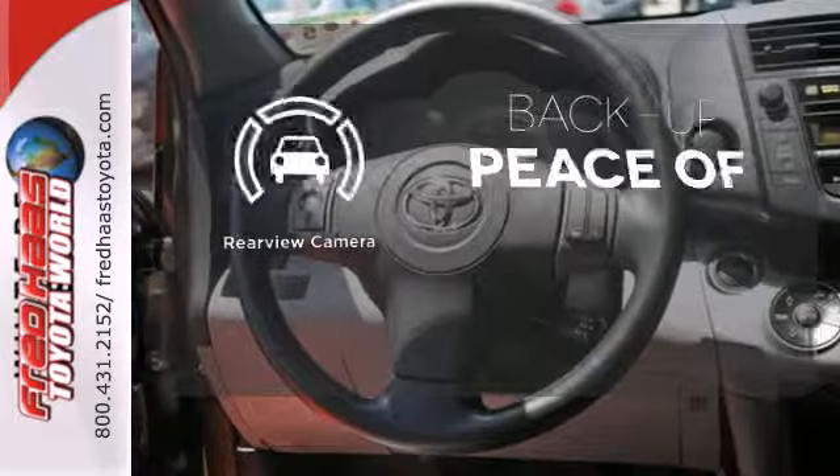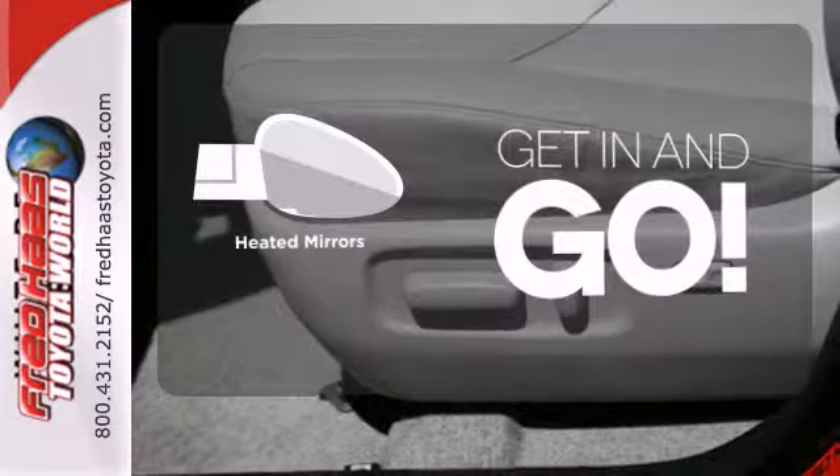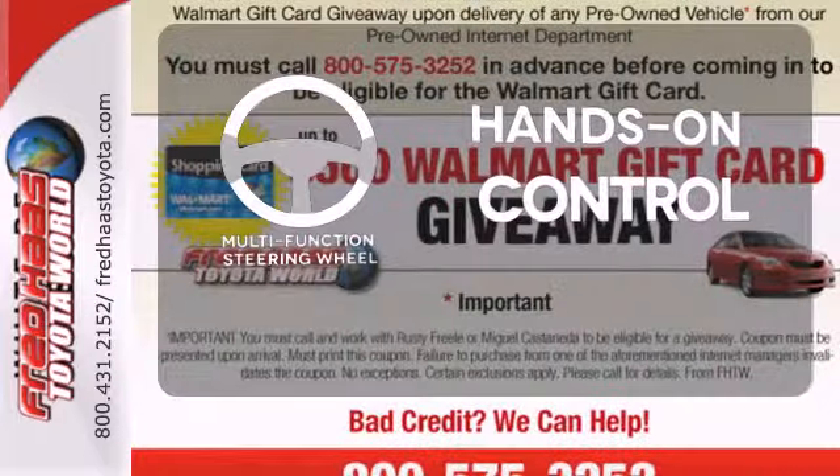Hindsight is 20-20 with the backup camera. Heated mirrors improve visibility in frosty weather. The multi-function steering wheel helps keep your eyes on the road and your hands on the wheel.